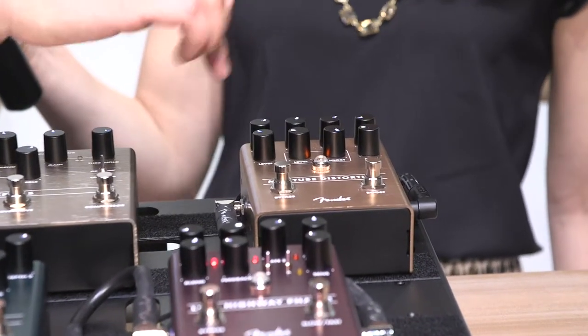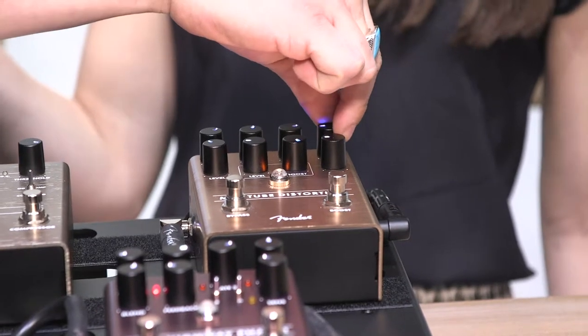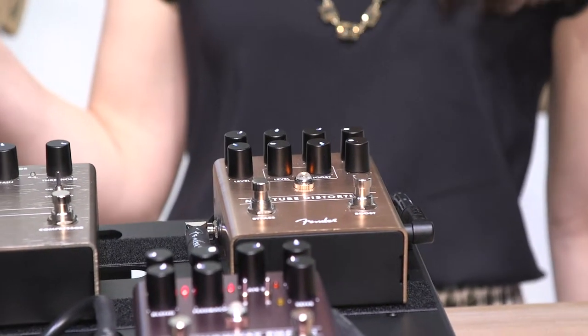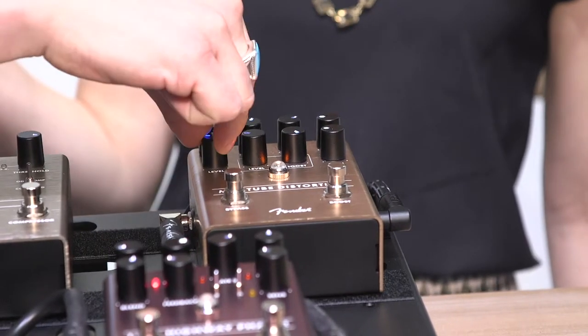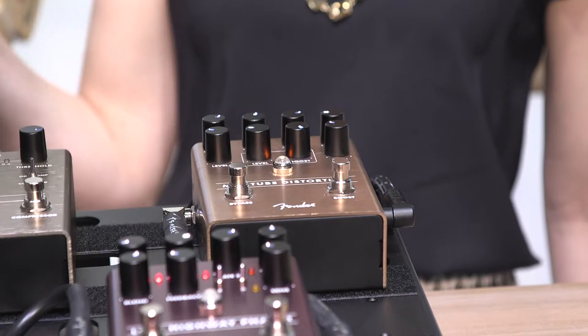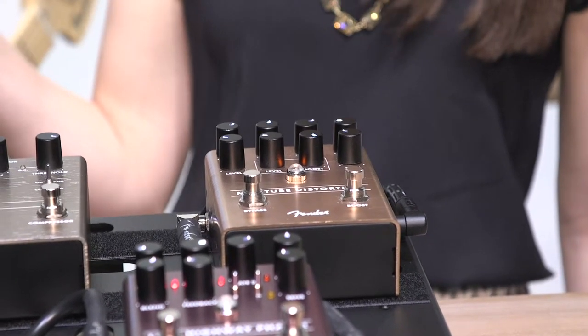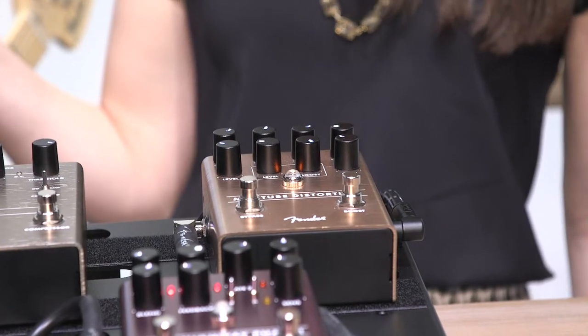As far as the controls on the front, you're going to have bass, middle, and treble tone controls, and a tightness control that'll tighten up the low end depending on if you're playing in a lower tuning or if you have a particularly bassy guitar. You have an overall level and gain control, and the boost button can be configured to either add gain or just add a clean boost to your signal.